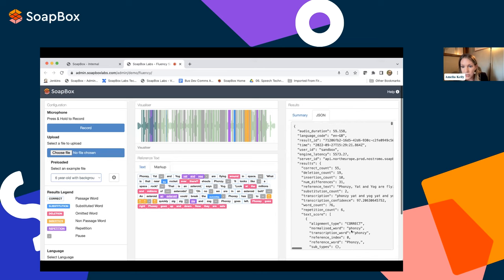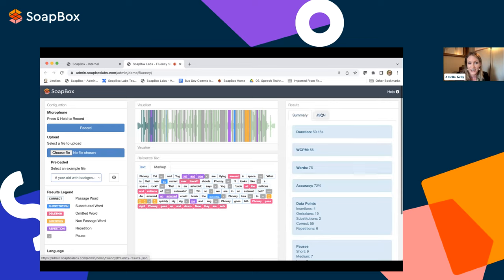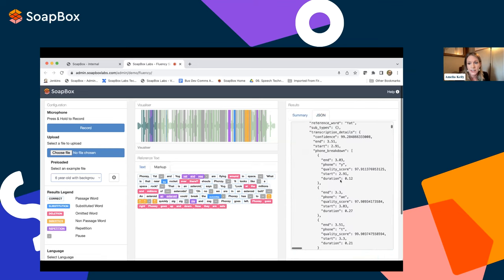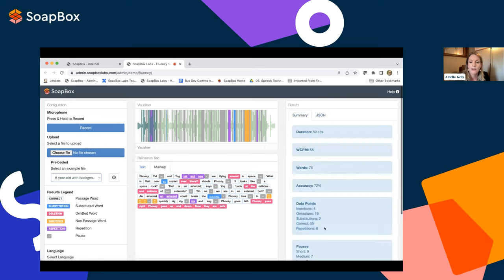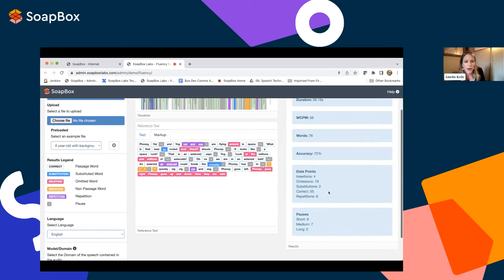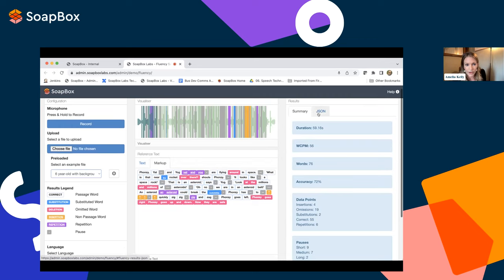We built Soapbox Fluency because we realized that for child speech recognition, the transcription alone isn't useful enough for many applications — it's only one of the data points we return. We collate all insertions, omissions, and substitutions into summary counts in the JSON. What we don't return is words correct per minute, because — as Shelley and Brenda explained — depending on the situation, there are certain ways you may want to calculate that yourself. We have some wonderful product features on the way, including an indication when a word is a self-correction, and information on expressiveness, prosody, and intonation.